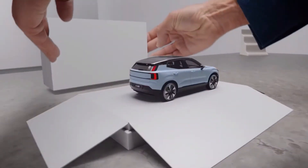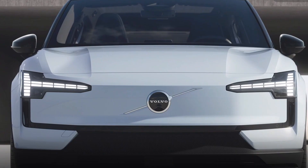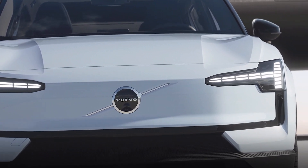Volvo have officially unveiled yet another all-new EV, the Volvo EX30. But will this new addition be a worthy addition to the EV world, or is it simply just an added extra? Let's find out.